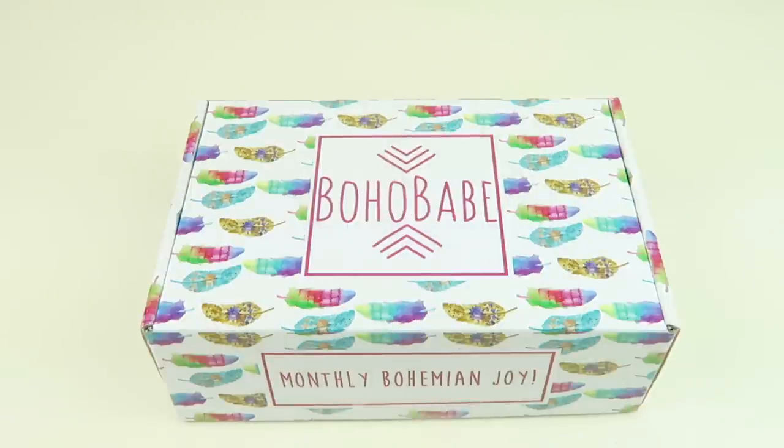This is my June 2018 review for Boho Babe. This box is $39.99 a month, you get four to six items with a value of over $75. It's a bohemian subscription box for women. There's also a mini version of this box. You're going to get a range of things like jewelry, accessories, scarves, home decor, sometimes clothing, tea — that kind of thing.